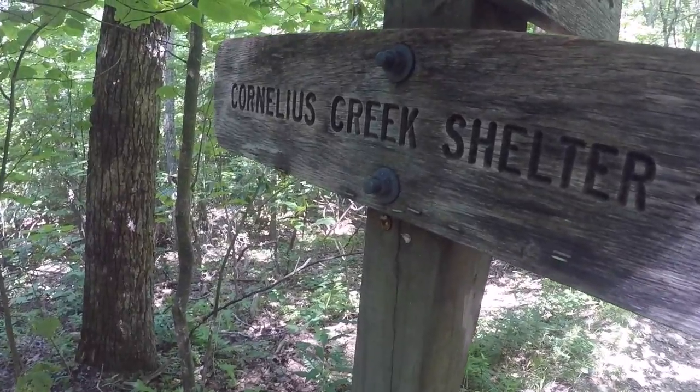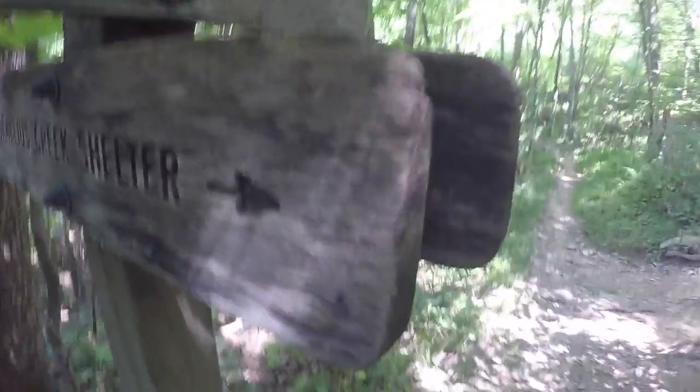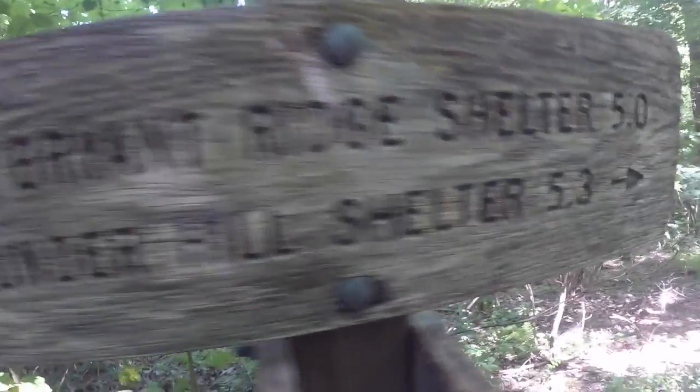Hey guys, it is three o'clock. The Cornelius Creek shelter is just up that way, but we're going to head on to Thunder Hill shelter, which is 5.3 miles. So three o'clock, 5.3 miles to go — pretty pleased with that. Just going to continue over two massive hills. A lot of the ground has been quite rocky and quite rooty, so quite challenging — obviously trying not to trip up. I'm listening to a very good podcast, Masters of Scale with Reid Hoffman, so very entertaining. I feel like I'm in the zone, I'm in flow, and I'm just moving forward pretty quickly. Let's get to the next shelter.